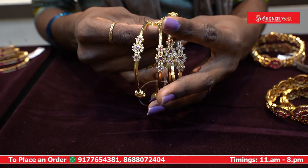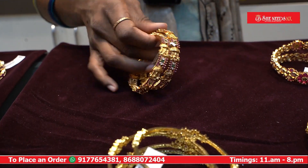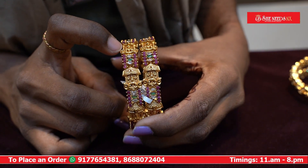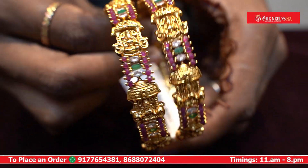This is a plain design, and this is a different design with a nakshi finishing. We are going to show the finishing of the stonework — it is a very neat design.